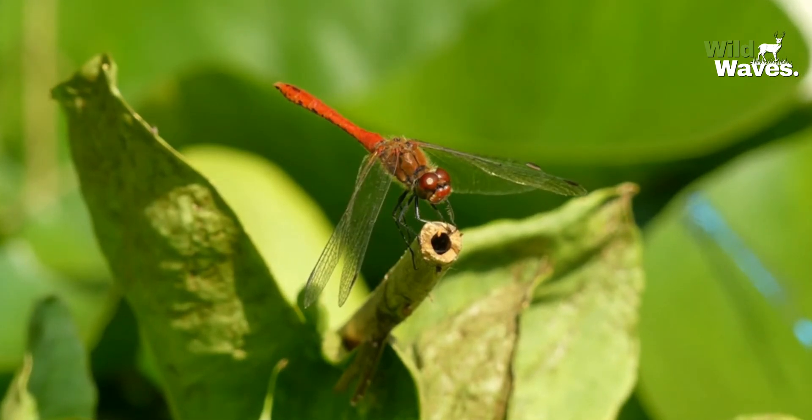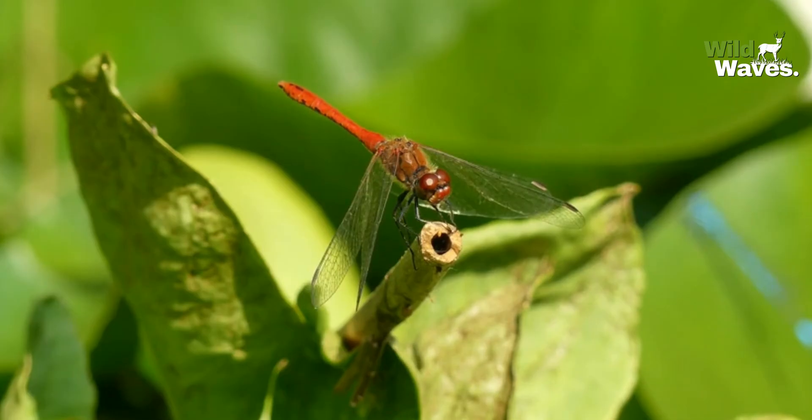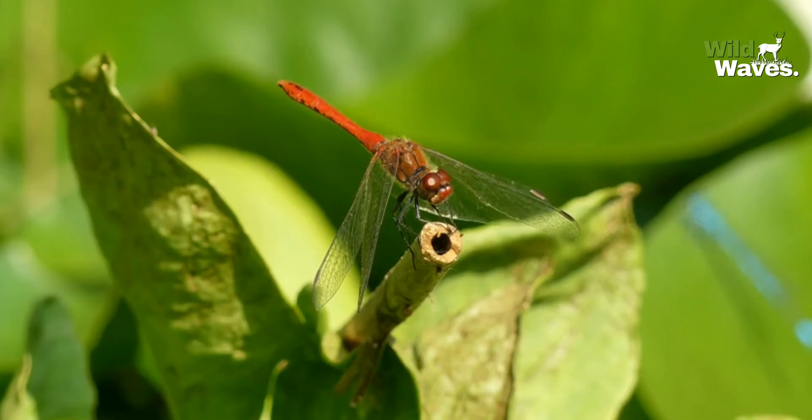From their incredible eyesight to their advanced hunting tactics, dragonflies are full of wonders. Today, we're exploring the fascinating world of dragonflies.